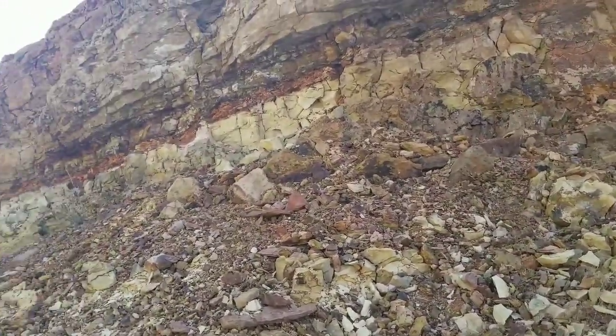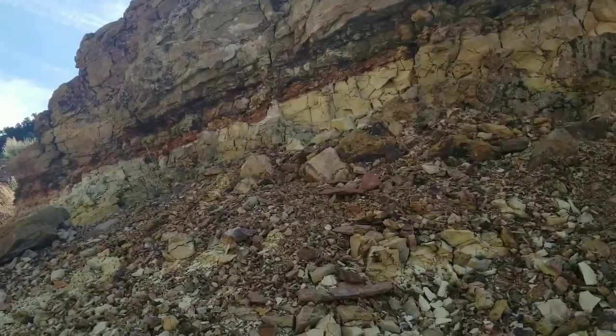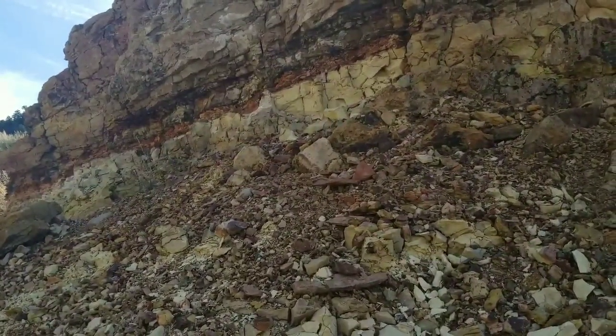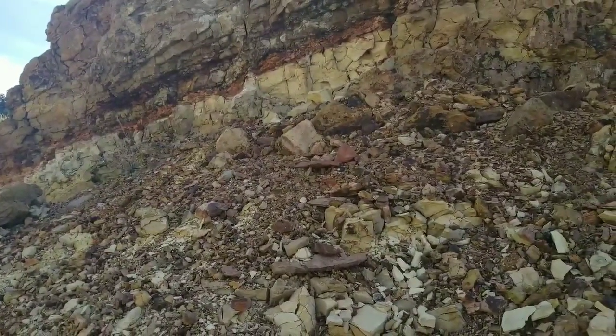This particular site, I've looked it up on the internet — this particular site happened during the late Cretaceous era, approximately 84 million years ago.